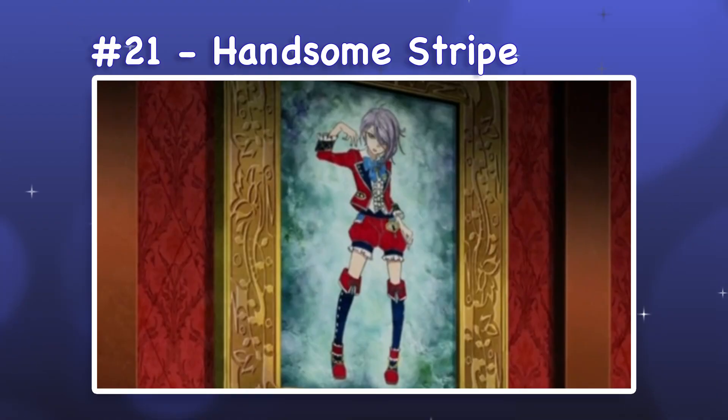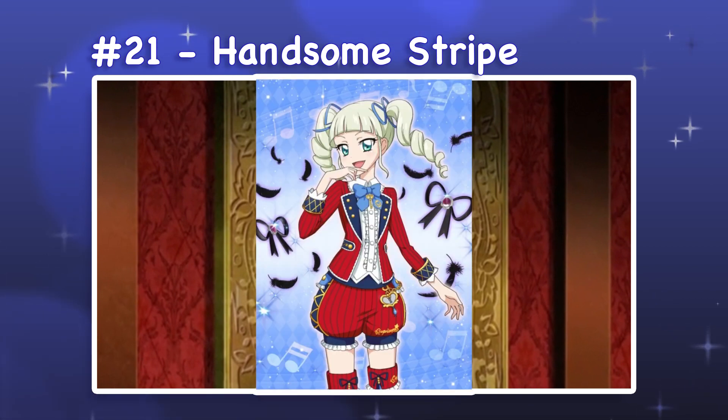21. Handsome Stripe. Handsome Stripe is a jacket and shorts set with thigh-length boots and is part of the Capricorn collection. This is one of the few uses of pumpkin shorts that I think works well, mostly because it expands on the boyish concept. The blazer's fitted construction contrasts nicely with the rounded shape of the shorts, and the tall boots help complete the visual lines created by the pinstripe pattern.